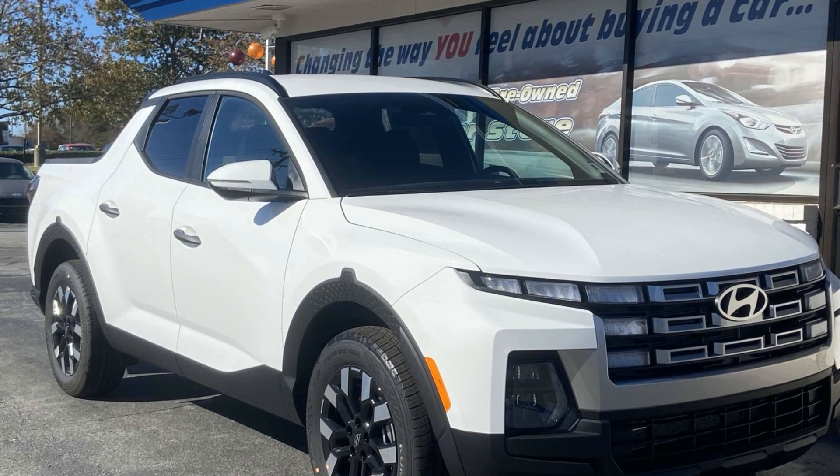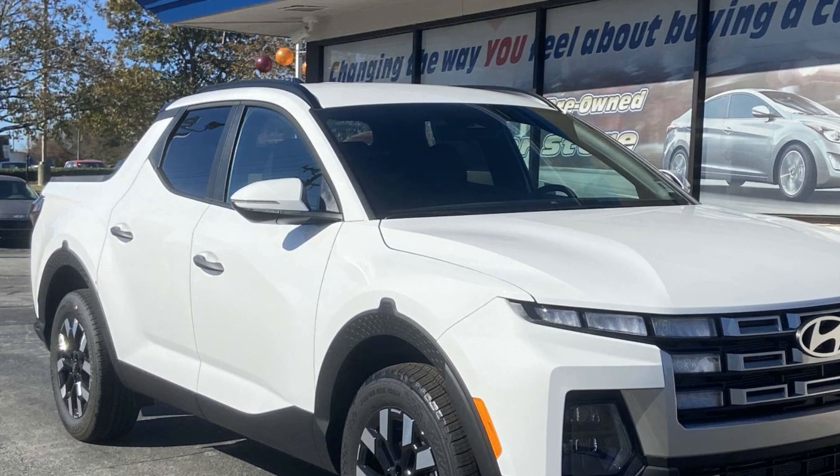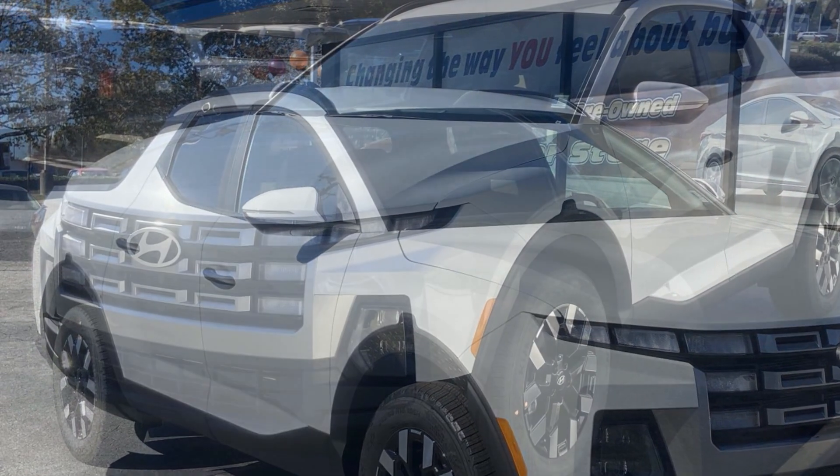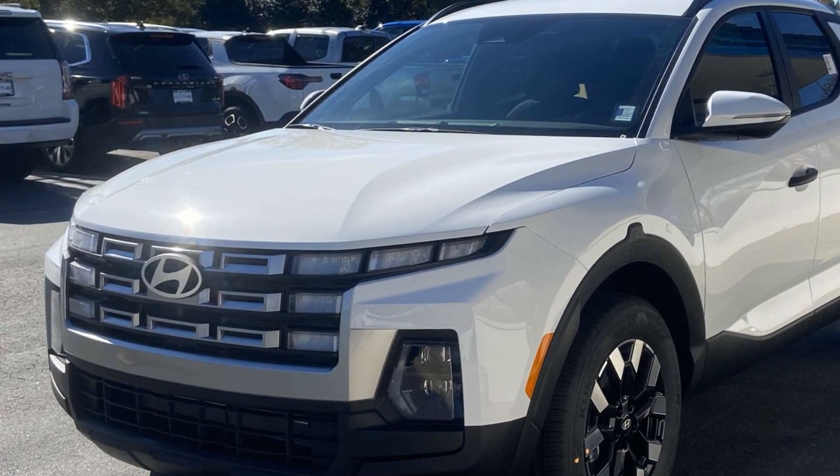2025 Hyundai Santa Cruz. This pickup truck offers two full rows of seating for premium comfort. Find what you are looking for and more with these extra features.